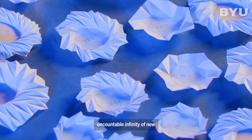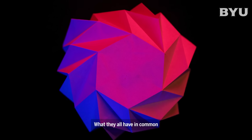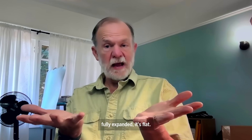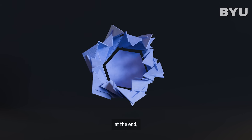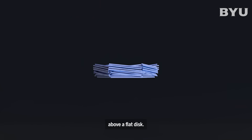Really an uncountable infinity of new types of patterns. What they all have in common is that when the pattern is fully expanded, it's flat. If it's partially expanded, it can be somewhat spherical and three-dimensional. But when it's collapsed, everything — no matter how big it gets — collapses into stacked layers above a flat disk.